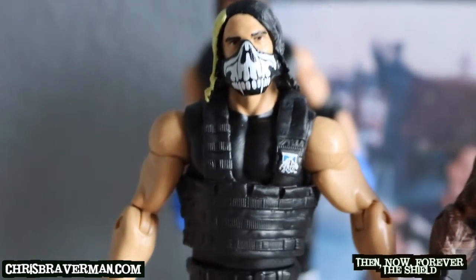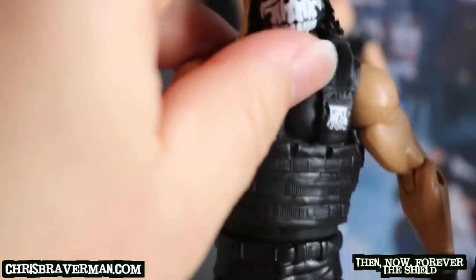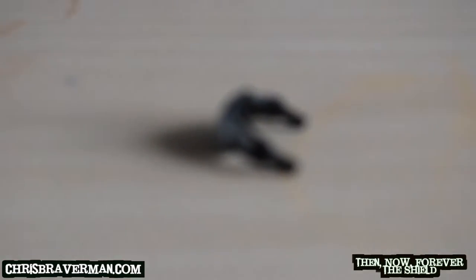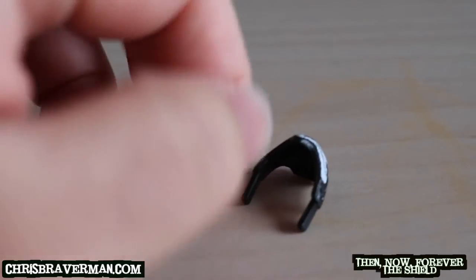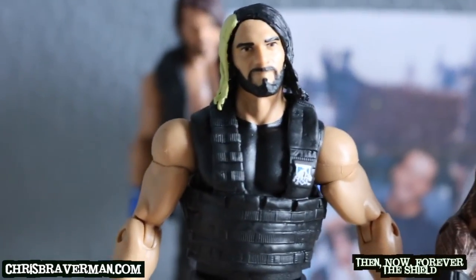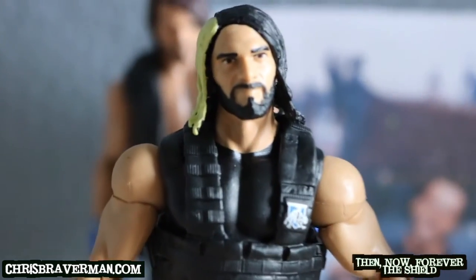Let's start off with Rollins here — the Architect. He's got his mask on; let me remove that. There we go — let me show you the mask. You just attach it to the head like that, place it face forward. So here we've got Rollins — he's got the blonde with the black hair, trademark old-school Rollins.